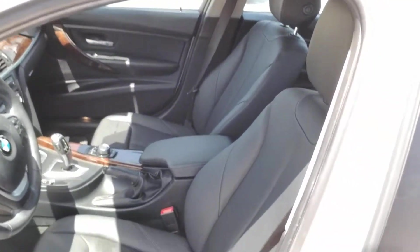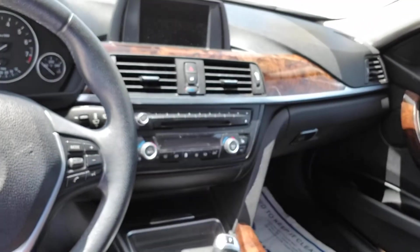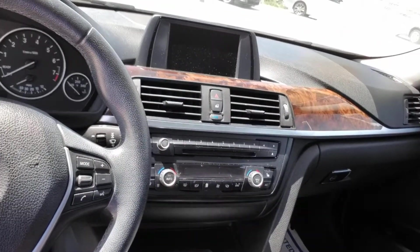You've got heated memory seats in front. Everything's located nice and conveniently on the wheel — your cruise control, audio controls, and that sort of thing.